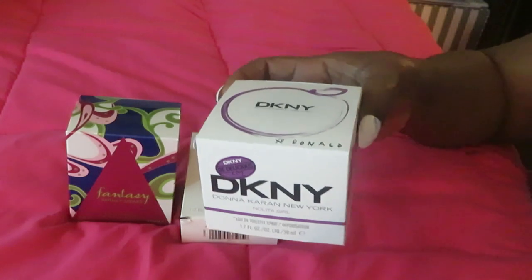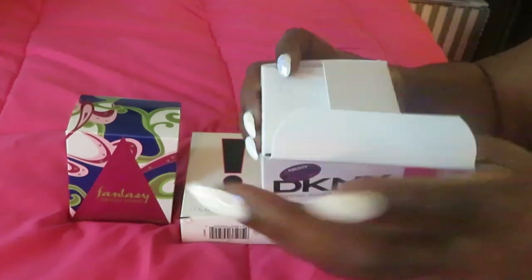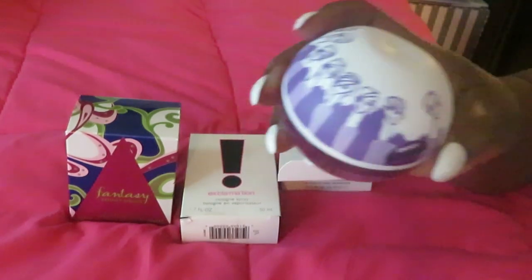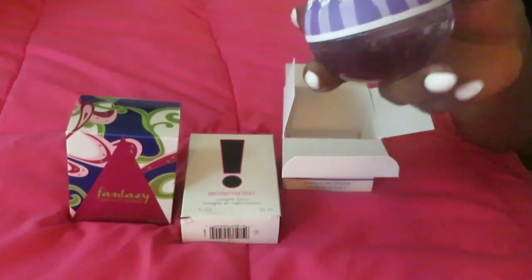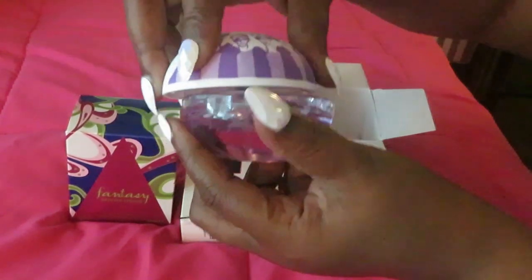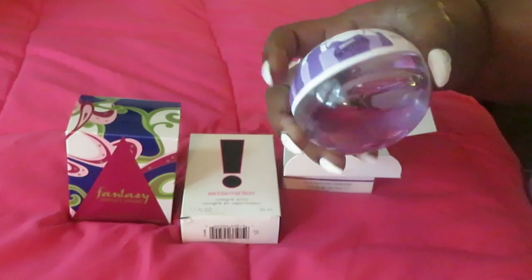I was able to grab this from Walgreens — this is the DKNY purple one, as you can see. It smells amazing. All three of the DKNY scents smell good to me; I haven't met one yet that I didn't like. I love the bottle — you guys know from the other two, I love how the bottle twists off. DKNY is like a refreshing smell, not too strong, very soft and refreshing. That's what I really like about the line.